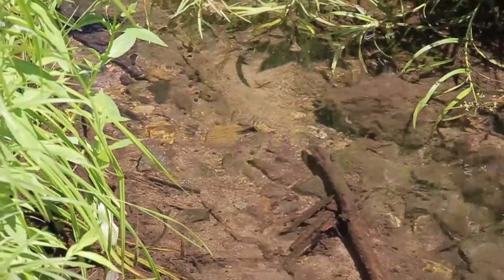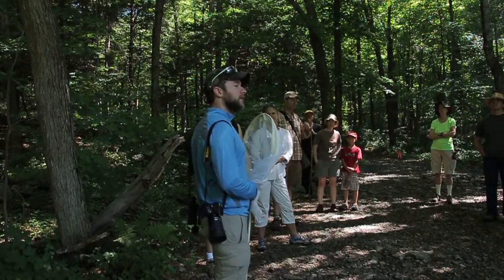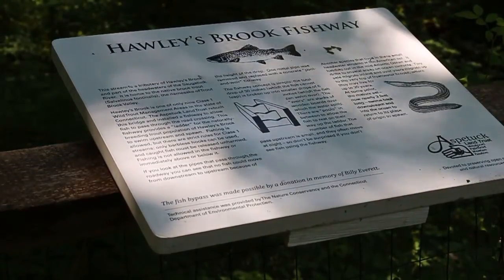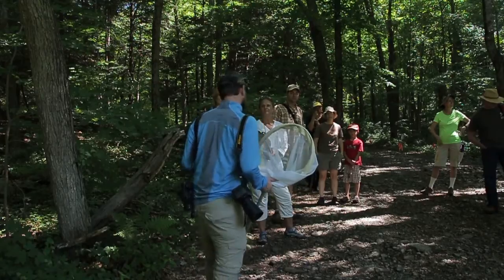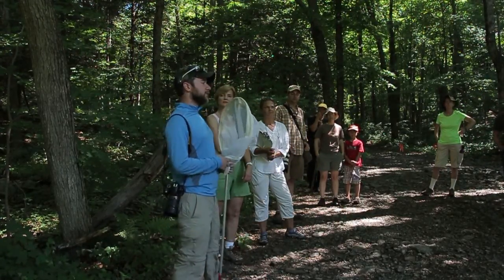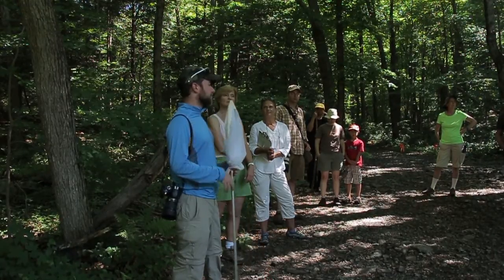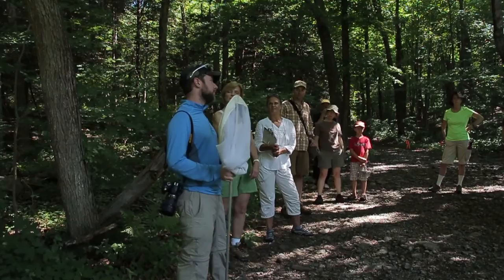You can hear a blue-gray gnatcatcher calling, and there's the Acadian flycatcher that was calling here. This is a really good forested area for a lot of your mature and contiguous forest species that we don't have in a lot of other places around here. Since we have this enormous property, and we have Devil's Den and all this interconnected area as part of basically the green heart of Fairfield County, you have a lot of really nice interior forest species.